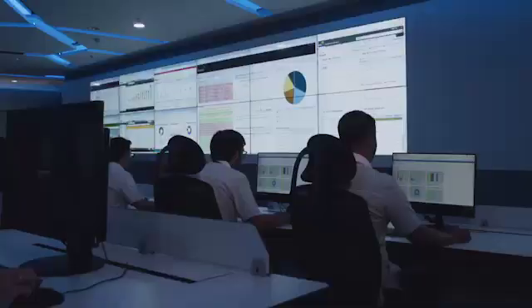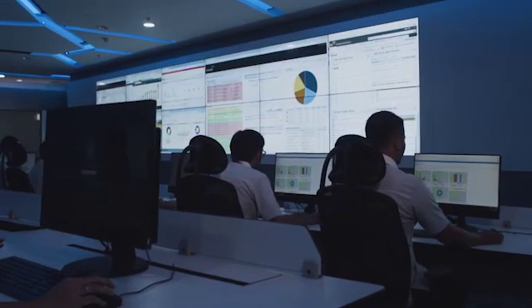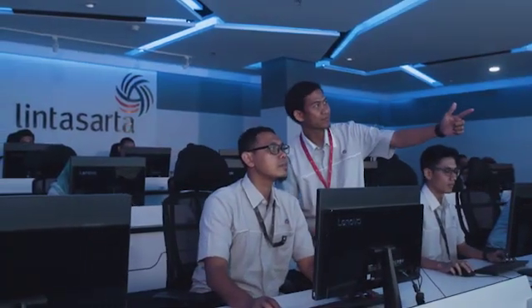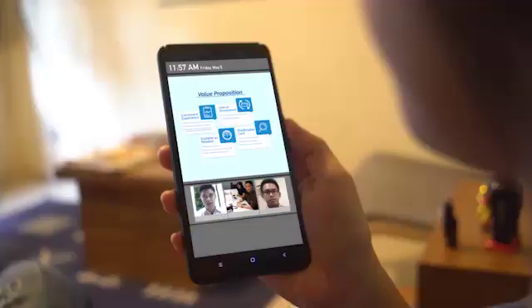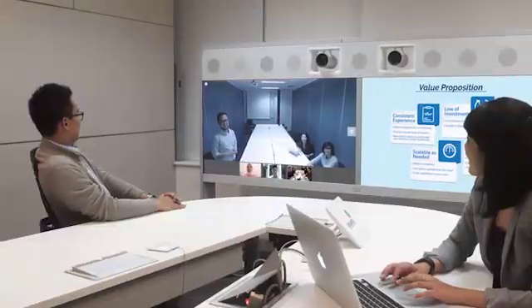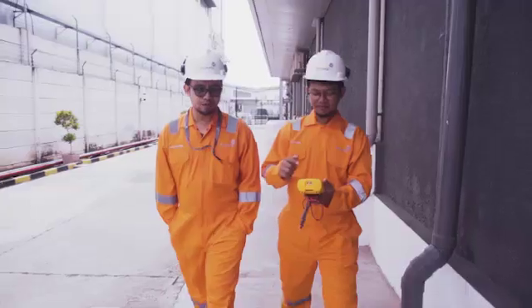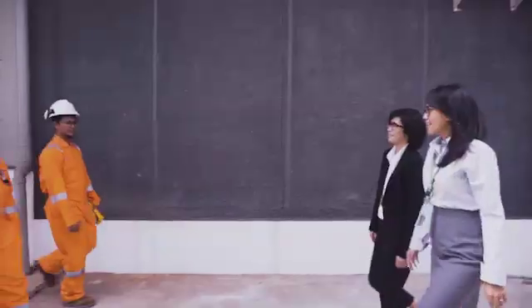For three decades, Lintasarta have been providing innovative, integrated IT solutions. Using the latest information and communications technologies, which are powered by one of the largest, most reliable support resources, Lintasarta enable you to respond to your valuable customers in a quick and accurate manner.